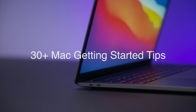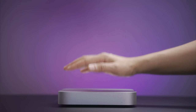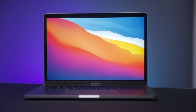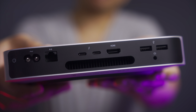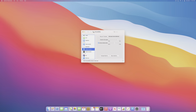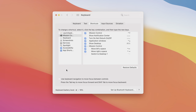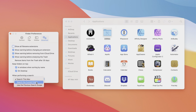In this video, I'm going to walk through over 30 of my favorite Mac getting started tips. This can be handy if you purchased a brand new Mac or if you've just reinstalled Mac OS. These are my favorite tips, and even if you're a seasoned Mac user, chances are there'll probably be a few in here that are going to be helpful for you as well.